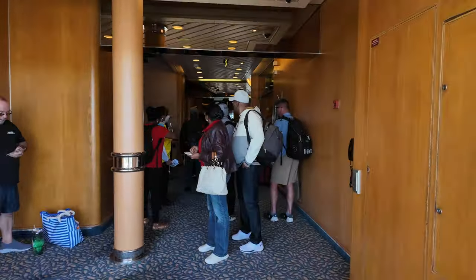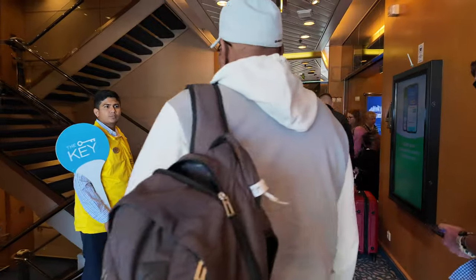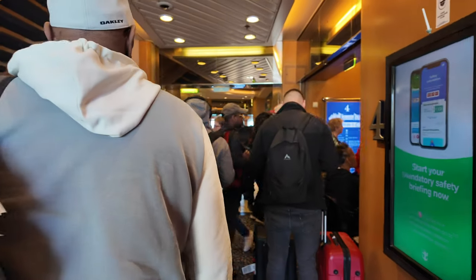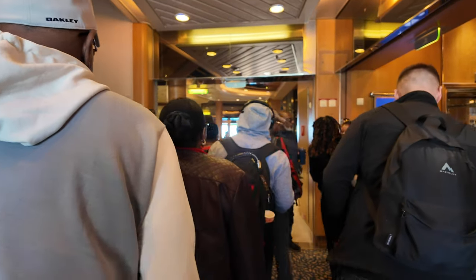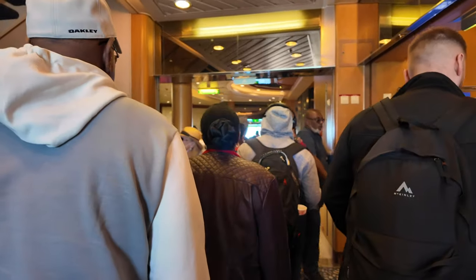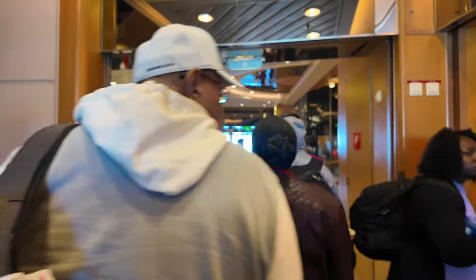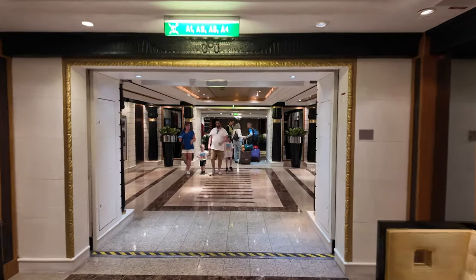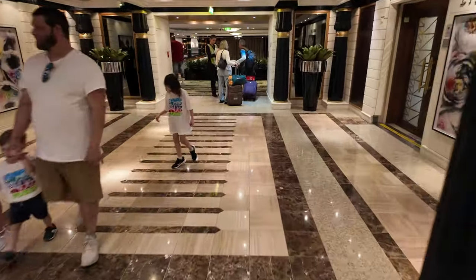My first move whenever I'm getting on board any cruise ship is to go find my muster station and knock out the muster drill. Royal Caribbean's muster process is all done via the app pretty much — you can watch a short safety video and listen to the ship's emergency horn on your app. Those are two of the checkboxes. The third and final checkbox is actually going to visit your muster station. They'll scan your app and you are good to go, and that's the last you'll have to do anything related to the muster drill on your embarkation day.